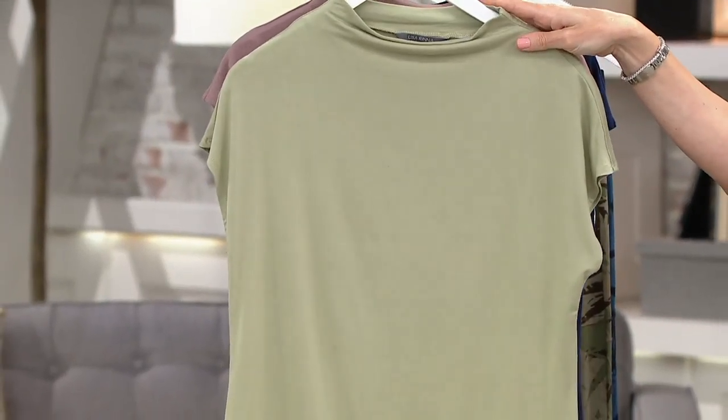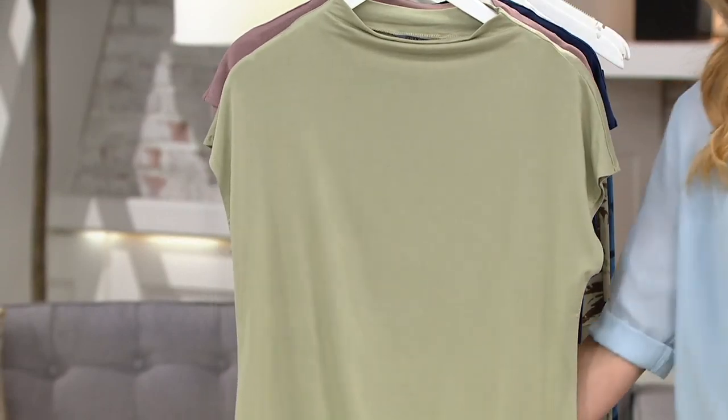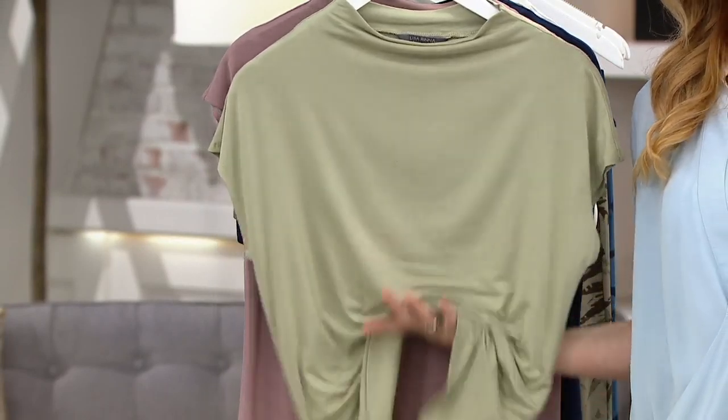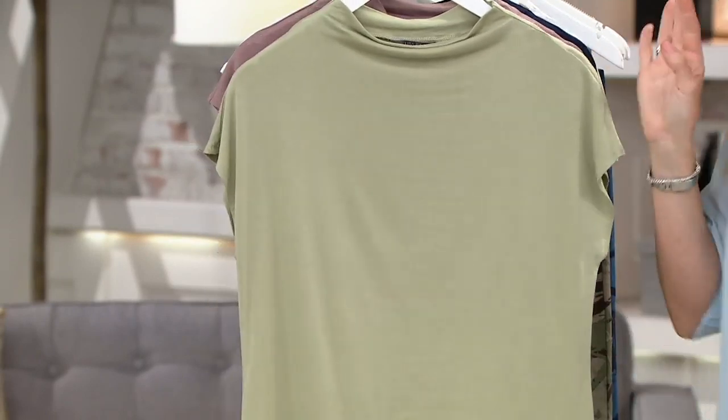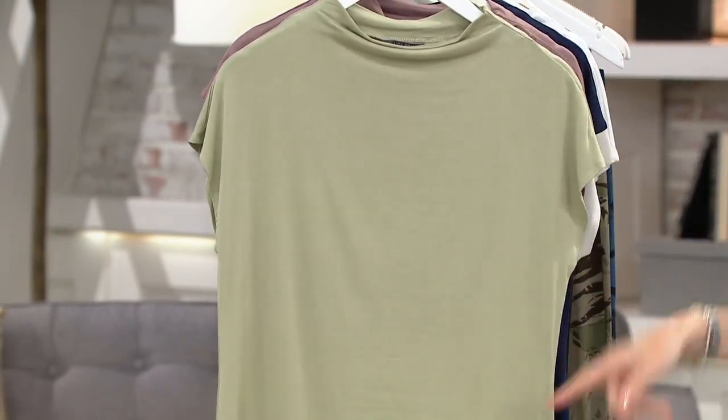And then we do it at a t-shirt price tag. Every time I see $36, $37, $38, I go, that's a t-shirt price tag at QVC. But that's not a t-shirt. And it will roll up into virtually nothing if you're traveling — no wrinkles — because look at how that just eases and flows.